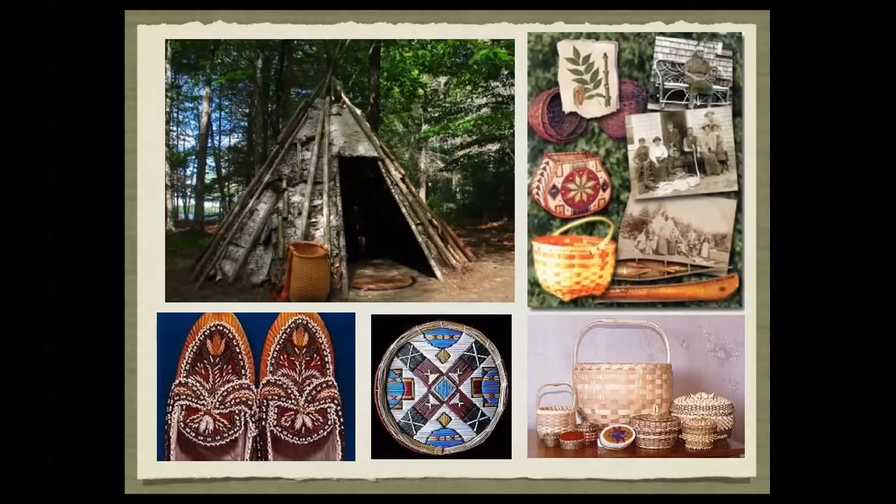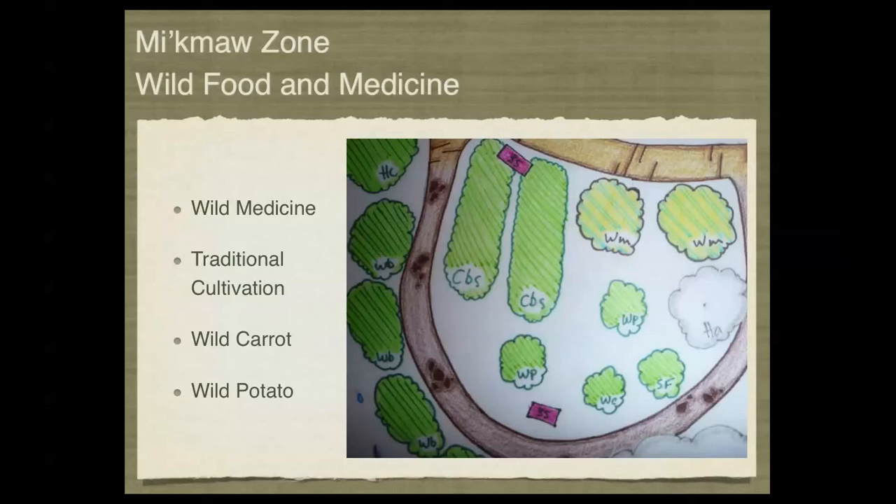Some of the specific medicines would also be demonstrated in this area. We would look not only at crafts that were traded with the first settlers, but also many of the wild foods and medicines used by the first settlers and the traditional First Nations of this area — including traditional cultivation techniques and wild foods like wild carrot and wild potato.